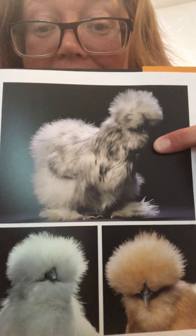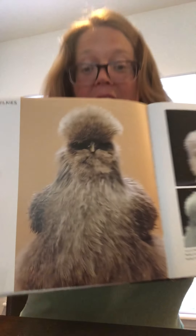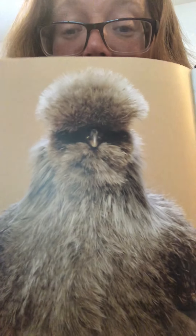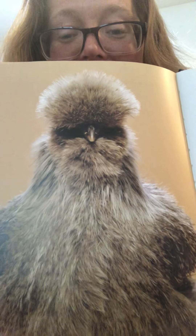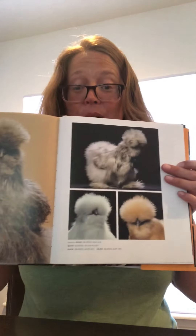Looks like some little mammal. Anyways, that's today's edition. He's got a mustache and a beard. Enjoy these beautiful pictures of Polish, Frizzles, and Silkies. Take care now.